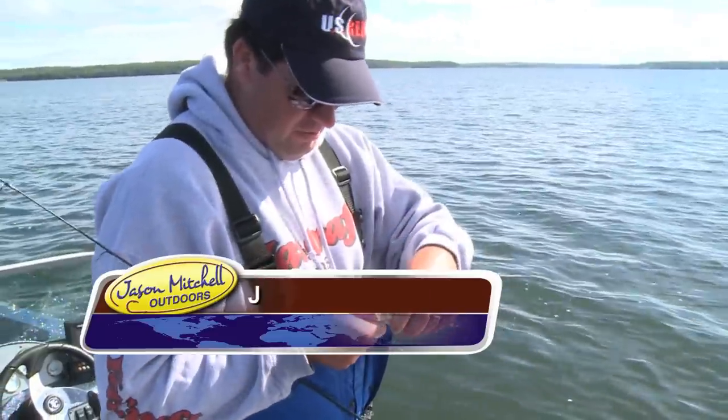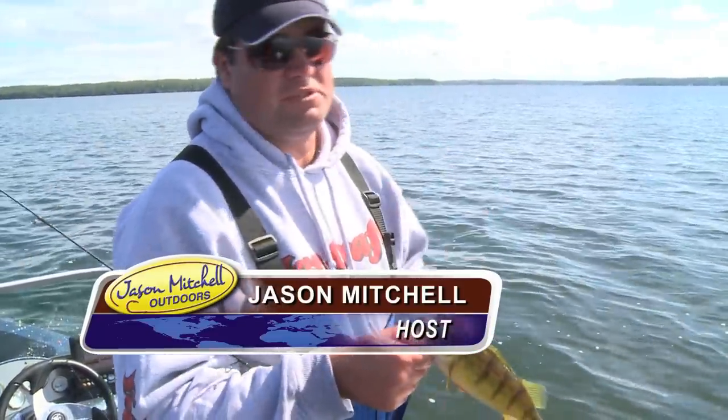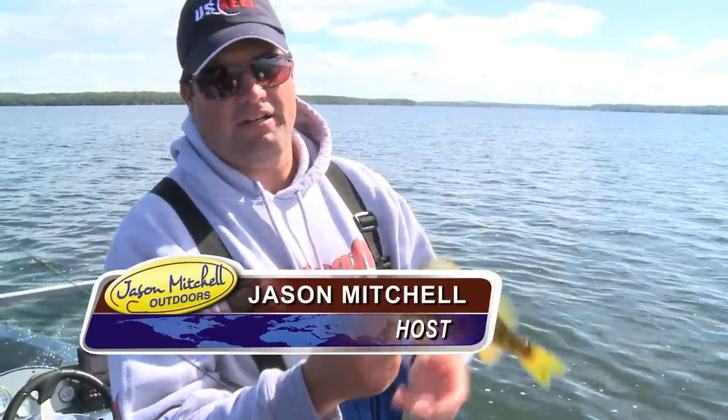Welcome to this episode of Jason Mitchell Outdoors. We're on arguably one of Minnesota's top walleye lakes, but a lot of these jumbo perch are really getting a lot of attention.